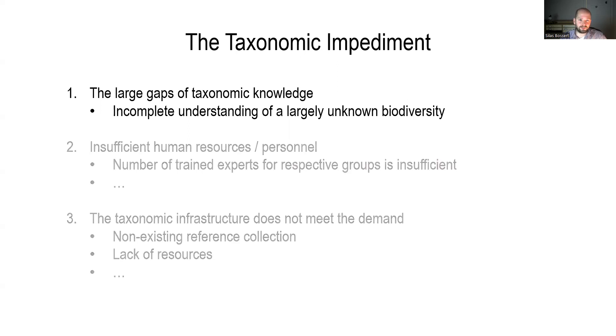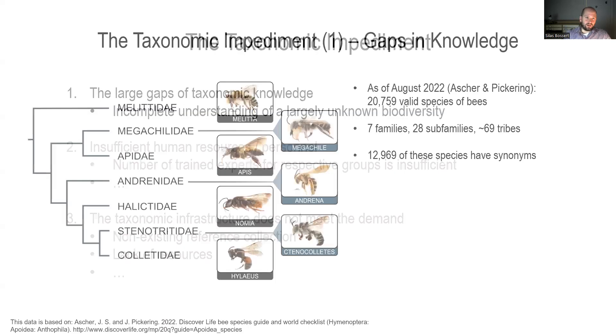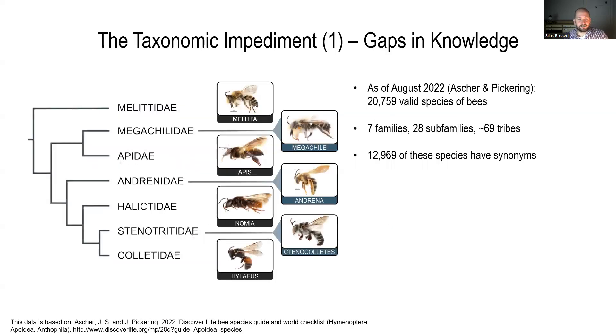Specifically for bees, as of August 2022, we consider 20,759 valid species of bees. This number is based on the discoverlife.org checklist maintained by John Ascher. It's a fascinating resource and truly one of our most powerful tools to address the taxonomic impediment. A number of additional graphs I show in the next slides are based on data I mined from this checklist.